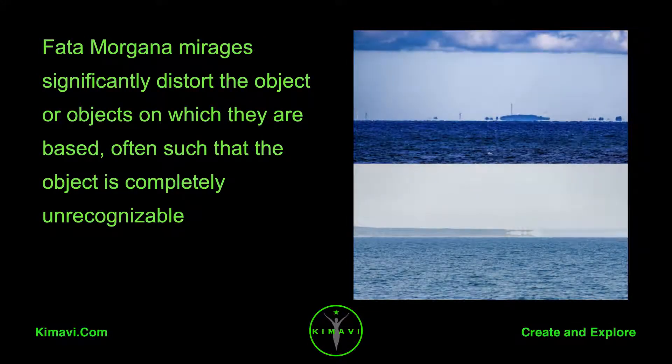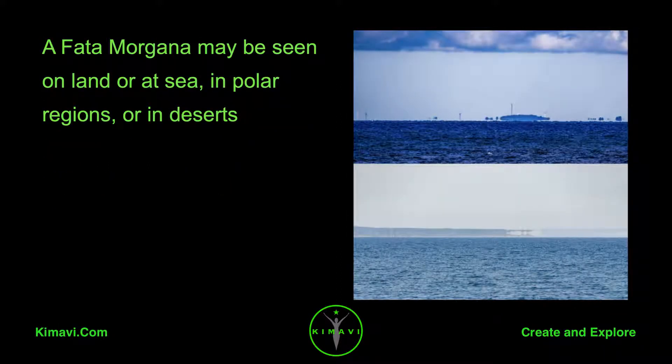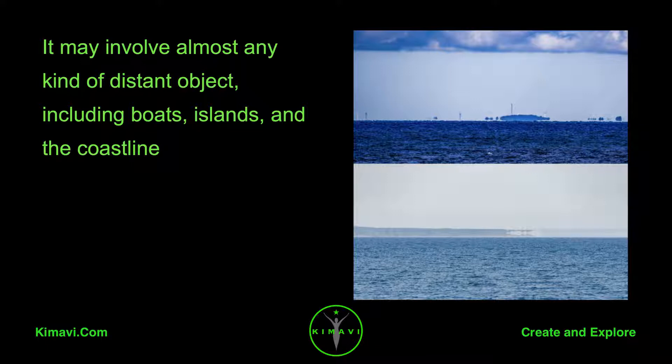Fata Morgana mirages significantly distort the object or objects on which they are based, often such that the object is completely unrecognizable. A Fata Morgana may be seen on land or at sea, in polar regions, or in deserts. It may involve almost any kind of distant object, including boats, islands, and the coastline.